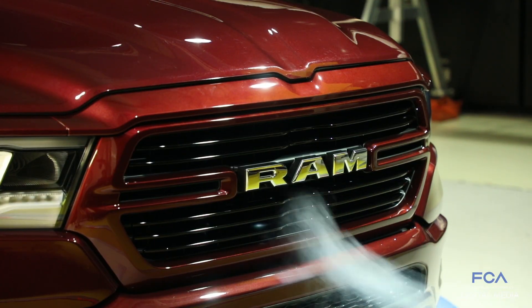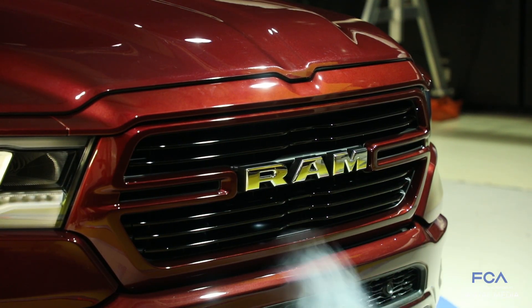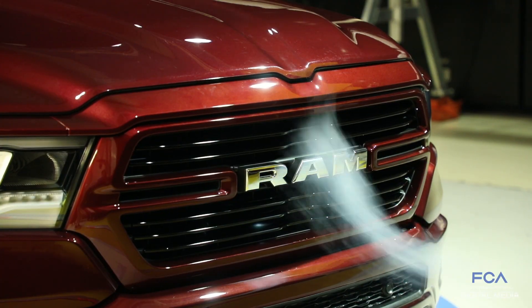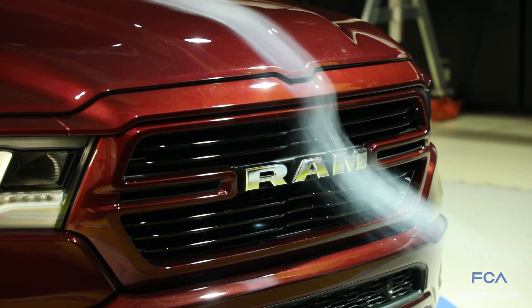On the active grill shutter system that we had on the previous truck, we carried that through to the new truck but moved it forward so that it was closer to the grill and was more effective from an aerodynamic standpoint.